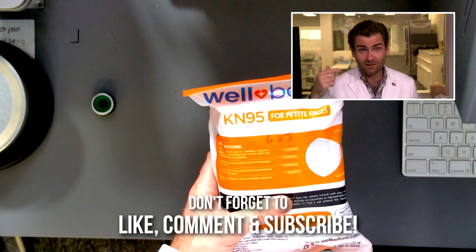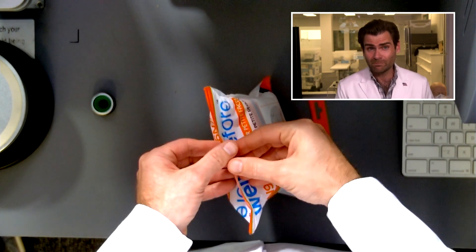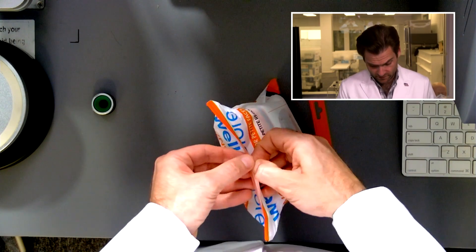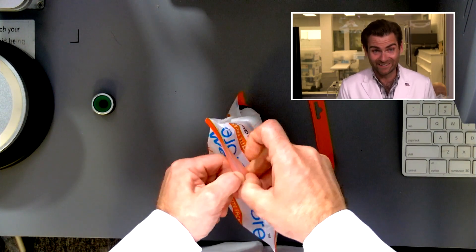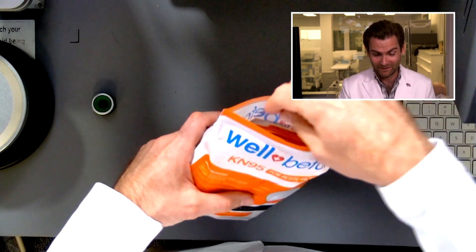Hey everyone, welcome back to the place where we are testing every single mask in the world. Today we're looking at the Well Before brand of masks. I've tested some before — I actually know these guys, they're based out of Dallas. Spoiler alert: last time they got a pretty good score, but something crazy happened in that video so I'll put a link to it.